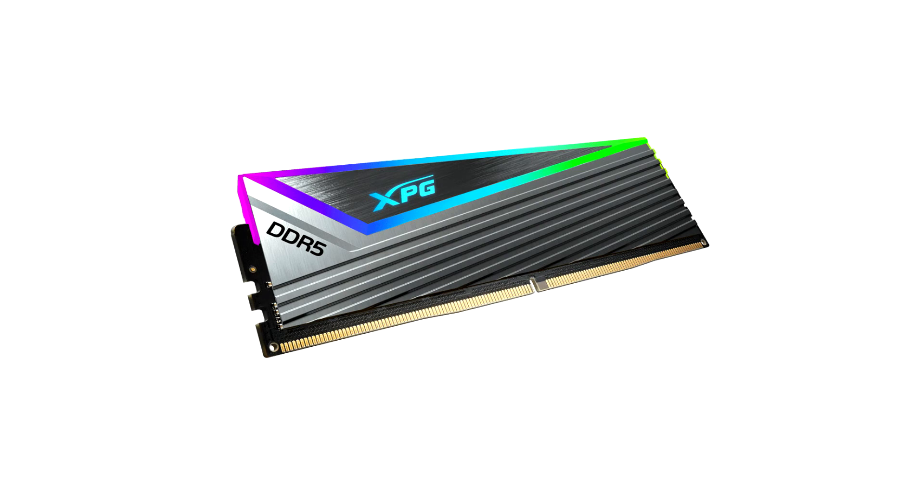ADATA XPG unveils the Caster Series DDR5 Memory. ADATA XPG, a fast-growing provider of systems, components, and peripherals for gamers, e-sports pros, and tech enthusiasts, today announces the XPG Caster DDR5 DRAM series.